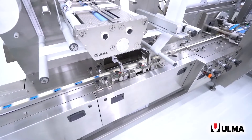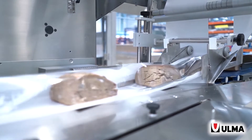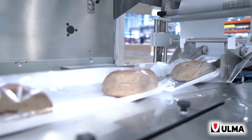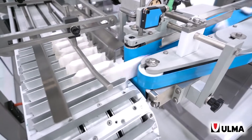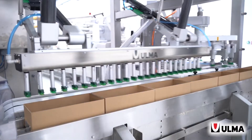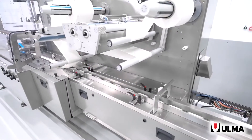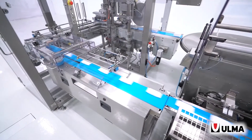We specialize in flow wrapping and thermoforming primary packaging for the bakery industry, as well as automated solutions for feeding products to our packaging machinery, and also secondary and tertiary packaging all through palletization. We can really be your turnkey packaging systems provider from product to pallet.